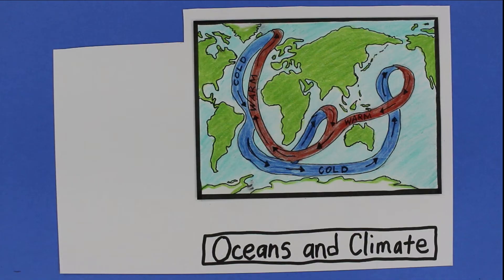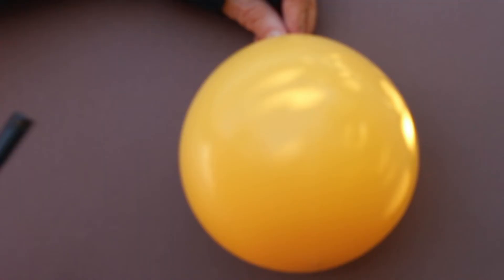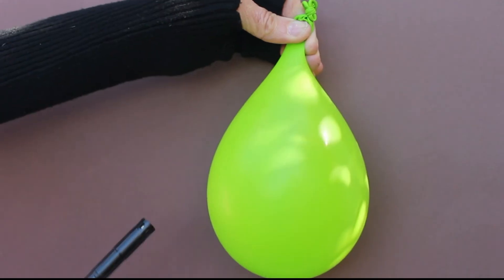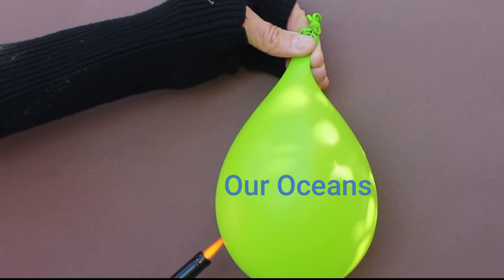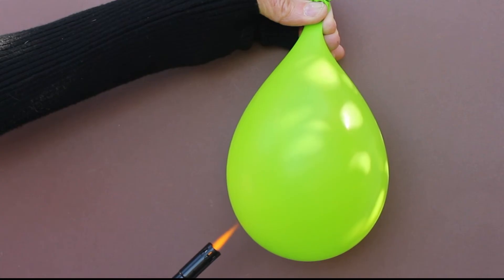The whole system hinges on an interesting property of water: it takes a lot of energy to heat it up, and then water holds onto that heat for a long time. This air-filled balloon represents our atmosphere — the air inside heats up quickly when I apply a flame, so the balloon melts quickly and pops! Now let's look at this water balloon. It represents our oceans. Water accepts a lot of heat before temperatures start to rise, and it takes a long time to see the effects of added energy. This balloon does not melt quickly.